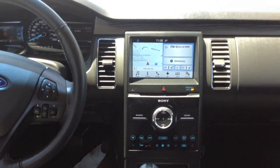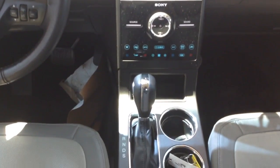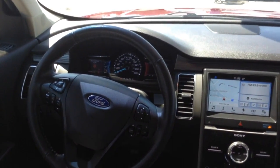Only 36,000 kilometers. Lots and lots of factory warranty remaining. Give myself a call at 905-877-8375. Once again, it's Adrian from Georgetown Kia. 905-877-8375.